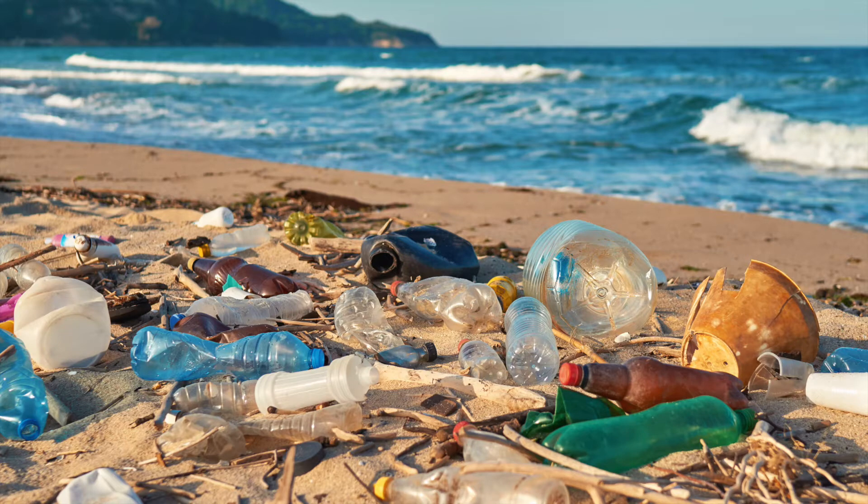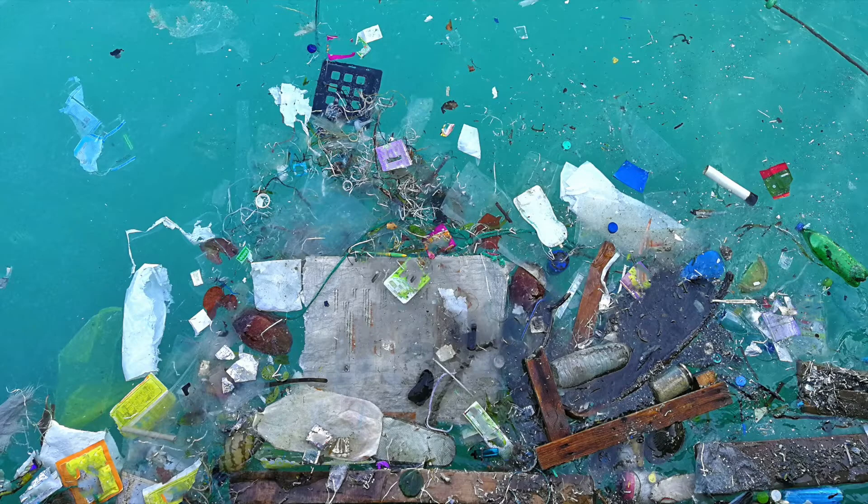However, our shores and oceans are also plagued by plastic pollution. In fact, 33 billion pounds of plastic waste enters our ocean from the land every year. Beach Bingo is a fun interactive game that will help kids learn about and want to protect our local coastal ecosystems.